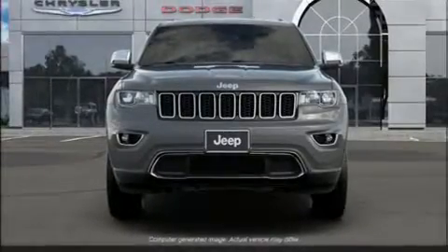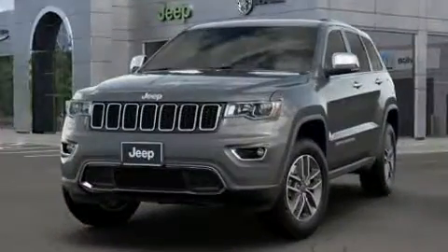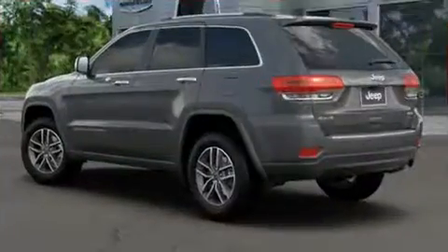Discerning drivers will appreciate the 2019 Jeep Grand Cherokee. A wealth of standard features means that you no longer have to sacrifice, like heated seats, a built-in garage door transmitter, a power rear cargo door, blind spot sensor, a roof rack, rear wipers, and seat memory.